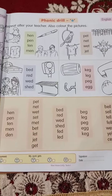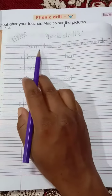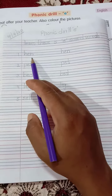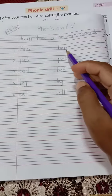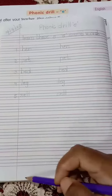Your homework is: write and learn these five E-sound words. Hen, pet, bed, leg, sell. Once again — hen, pet, bed, leg, sell. Okay? Thank you.